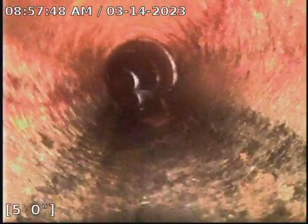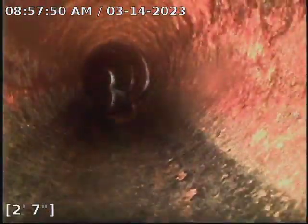A little bit here as well. We are pretty close to the bottom of the pipe though. We're going to start pulling out.